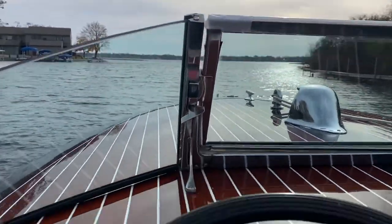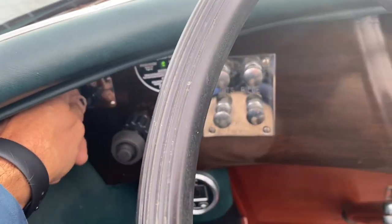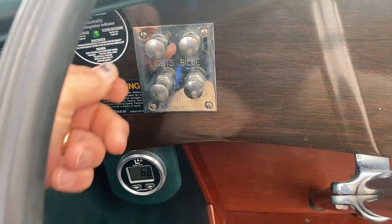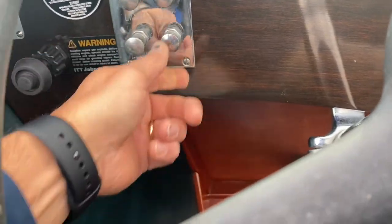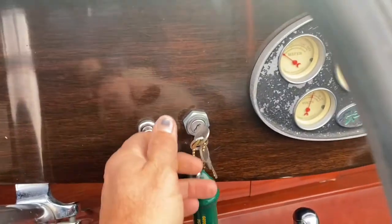We're heading out on the lake. Got some of your controls here — you've got the bow thruster here, you can hear it kick in. It's got an automatic fire extinguisher system, navigation lights, your bilge pump, manual override, blower, and it's got an accessory button — it's probably not attached to anything. The horn over here.